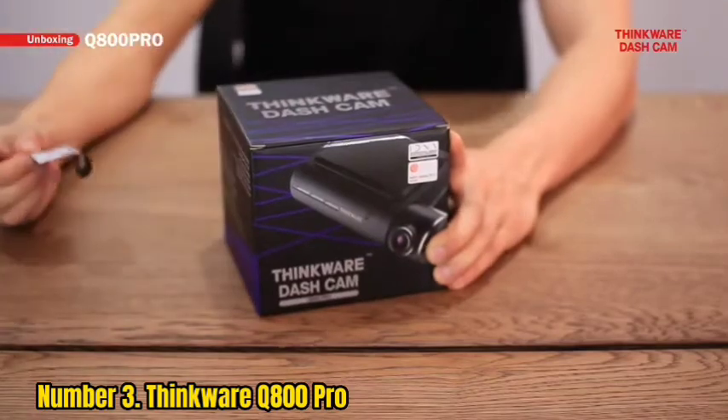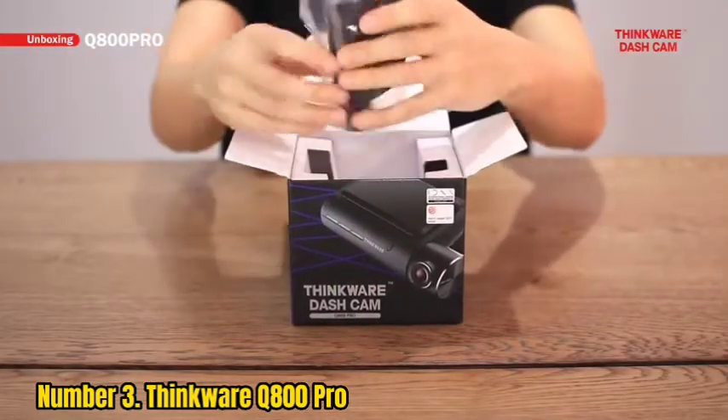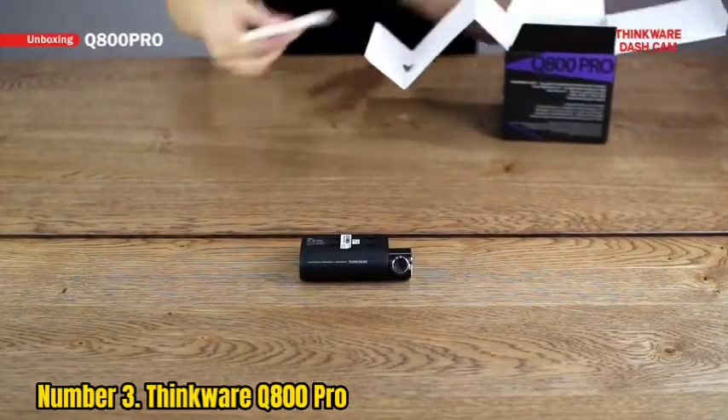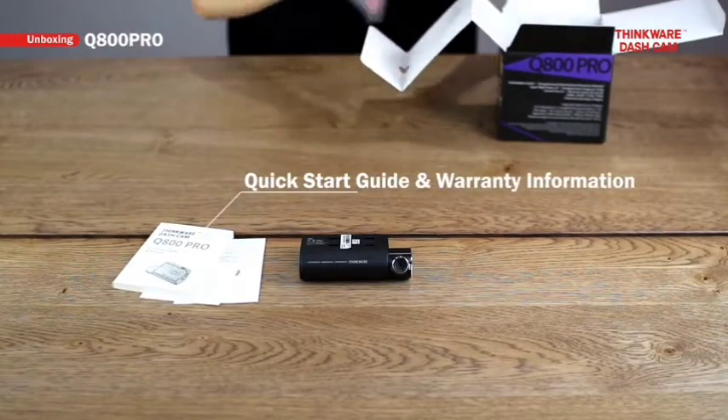The software isn't great, but that is broadly par for the dashcam course, and the Q800 Pro makes up for this shortfall with a neat design and top-notch video quality. It's not 4K, but the video quality is very good anyway, so that doesn't really matter.